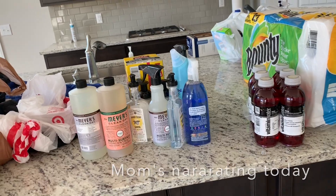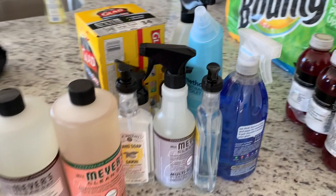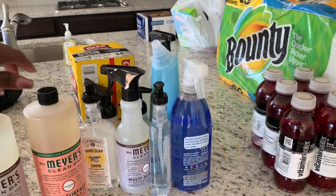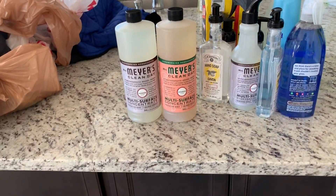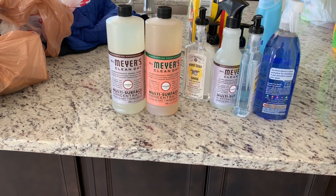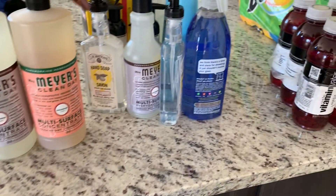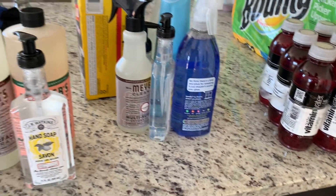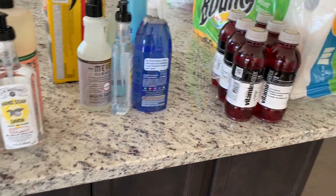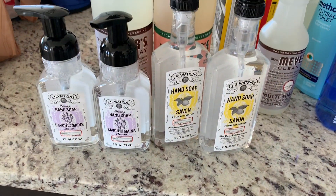Today in our Target move-in haul, here are some of the things that I bought. We bought the Mrs. Meyers cleaning supplies, multi-surface, and I got it in Lavender. I also bought the hand soap from the J.R. Watkins line. They had them for $2, or two for $6, so I thought that was a pretty good deal and went ahead and bought those today as well.